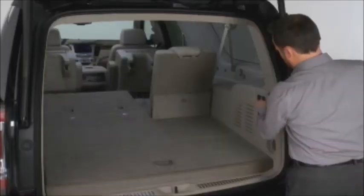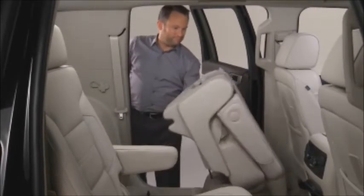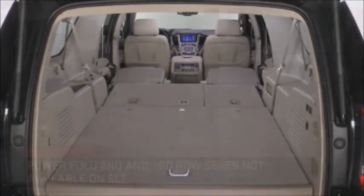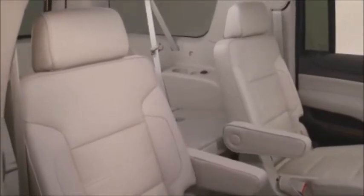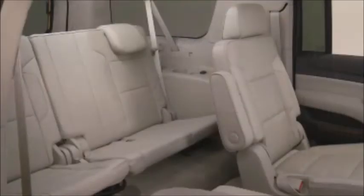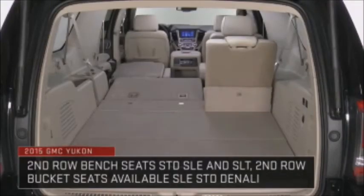Yukon invites customers to configure the interior space to carry passengers, cargo, or a combination of both. Second row seats flip and tumble for easy rear seat access when maximum room for passengers is needed. Both the second and third rows can fold flat for maximum cargo space. On SLT and Denali, the seats power fold using a button in the rear of the vehicle. Customers can also fold a portion of the second or third 60-40 split bench seats down to accommodate both passengers and cargo, or fold the same side of the split bench seats to make room for extra long items.